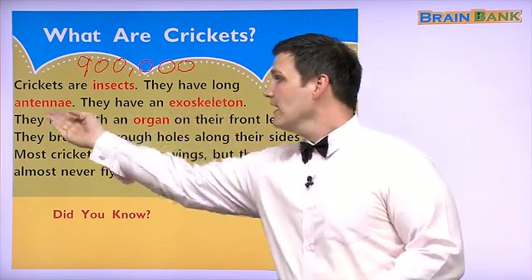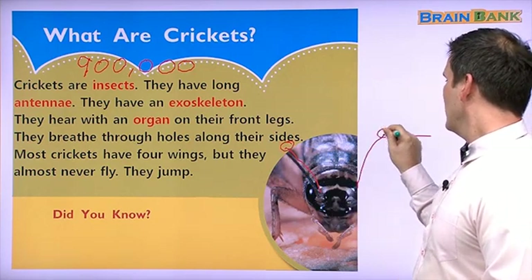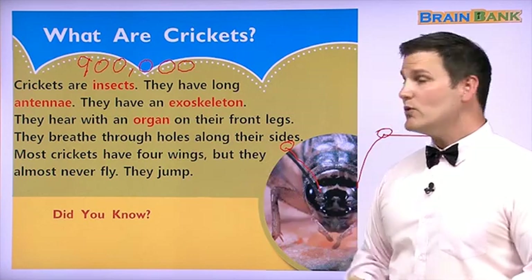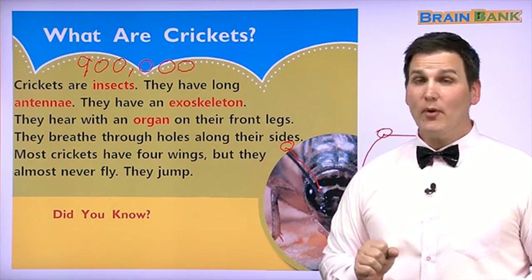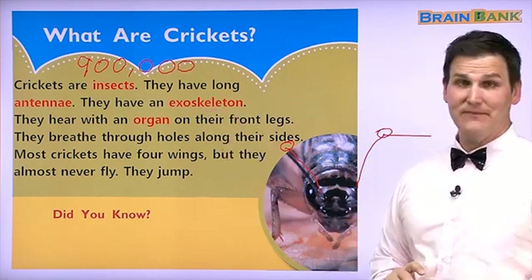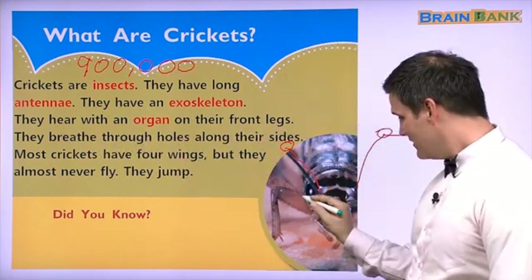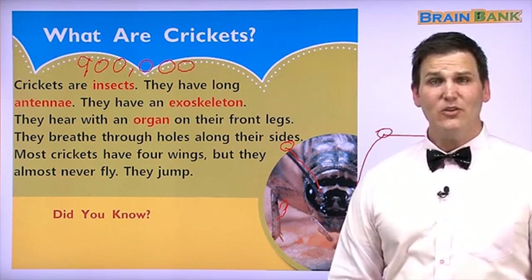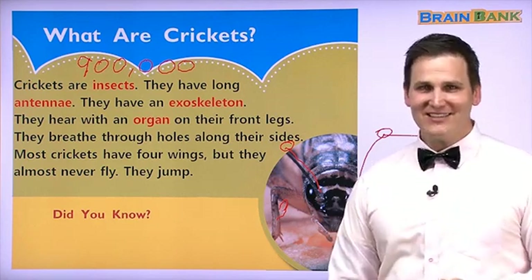They have long antennae — antennae are here, one, two — and they use this as a sensory organ. They have an exoskeleton; this is their bones. Where are your bones? Your bones are inside. For insects, their bones are outside — we can see them. They hear with an organ on their front legs, so maybe they have an ear here. They can listen through their legs. Wow, that's pretty cool. Can you listen with your legs? I can't.